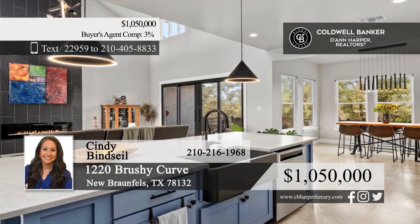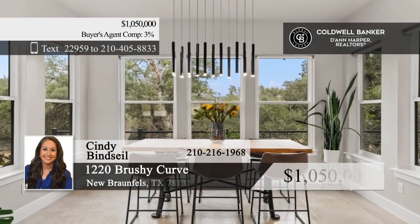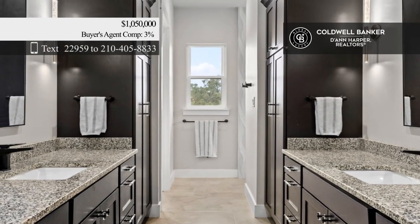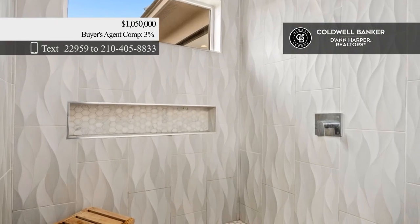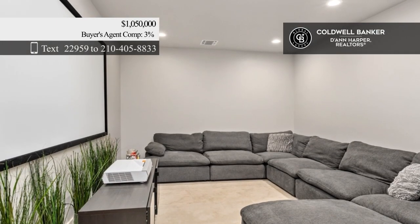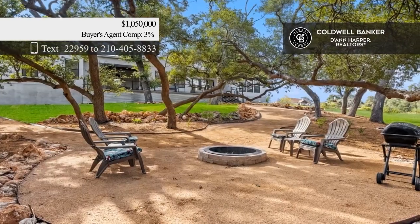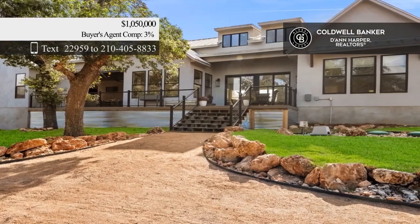Tucked away in a cul-de-sac, this single-story home is set on a one-acre lot. It offers an open floor plan, expansive picture windows, and an island kitchen with a walk-in pantry. Three bedrooms and three baths include a separate guest suite with its own kitchenette and a private entrance. The main living area opens onto a deck overlooking the professionally landscaped backyard. Call Cindy Beinsall.